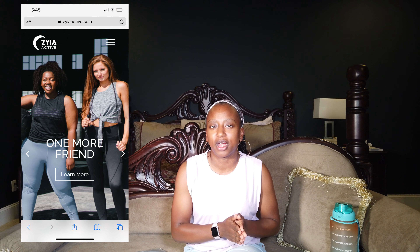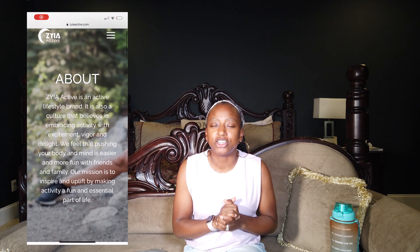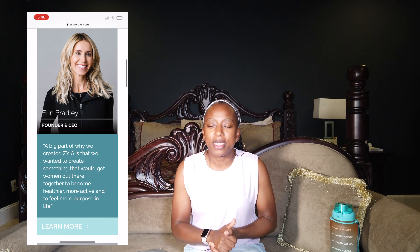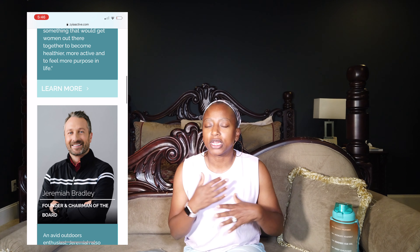Today's lucky selection is none other than Zaya Activewear. If you guys have never heard of Zaya, Zaya is actually a direct sales organization and company started by the Bradley family about 15 years ago. They basically started this active line because they wanted to create and bring unity among women in a healthy environment, and therefore Zaya was born.